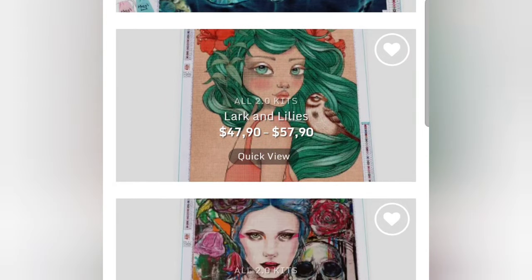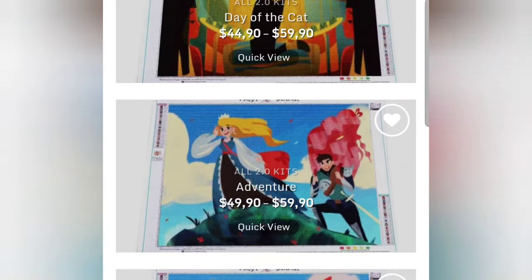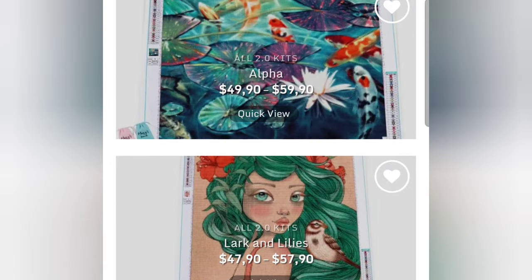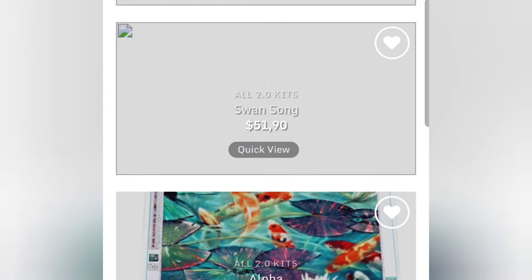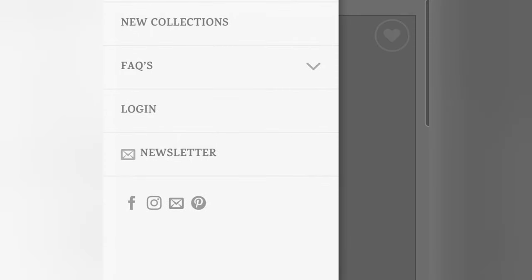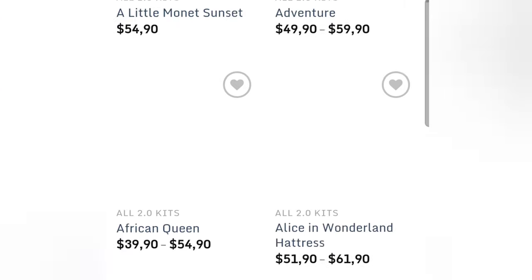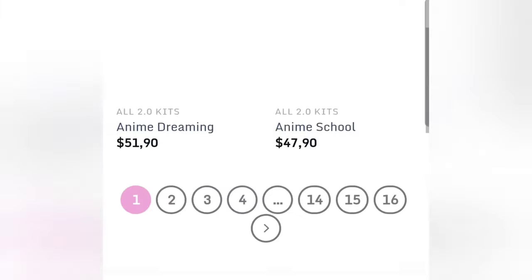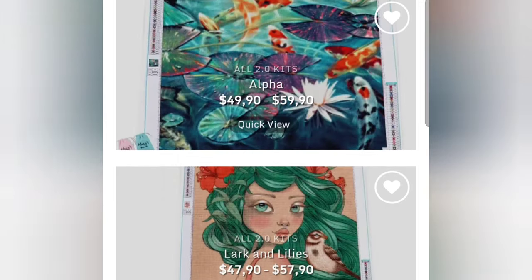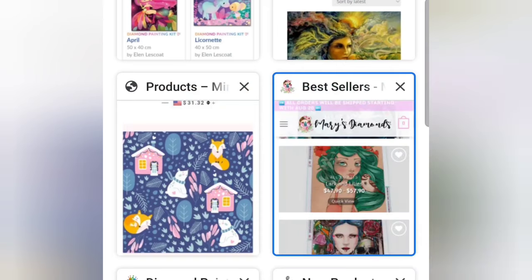Next I'm going to show you Mary's Diamonds. I've never bought a painting from here but it's another place I've heard about. They have licensed images and poured glue adhesive on their canvases. They also have the option of buying a custom diamond painting, and you get to choose which size canvas and which drill shape you want when purchasing one of their paintings.